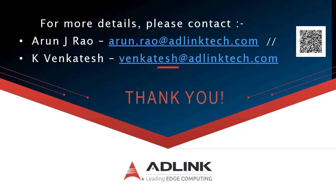Thank you very much for watching this video. For more details, please contact Arun or Venktesh — details are on the slide. Thank you very much. Have a good day.